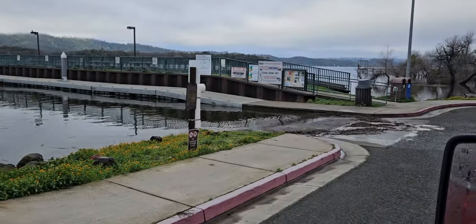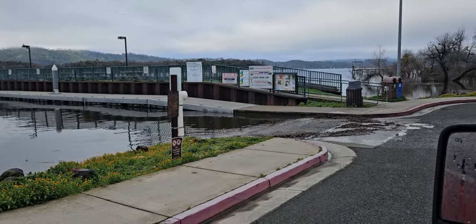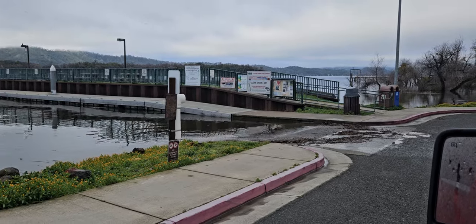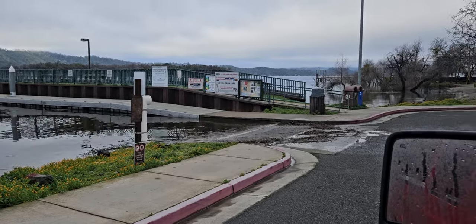There you have it. You can see right there where the aluminum dock hits the concrete — I explained that in my last video, but that's where you have the issue. Anyway, I'll keep checking it daily for you guys.